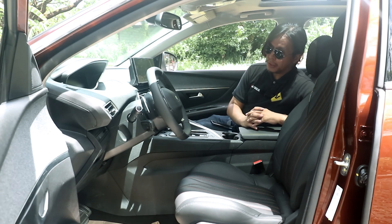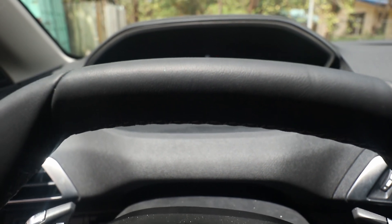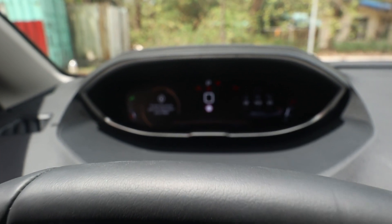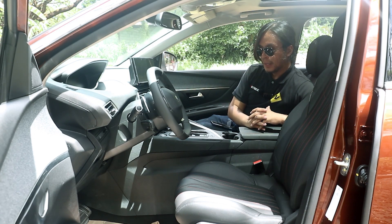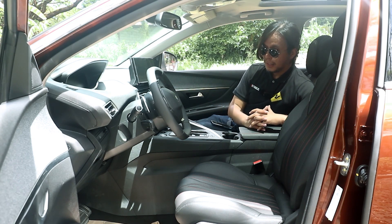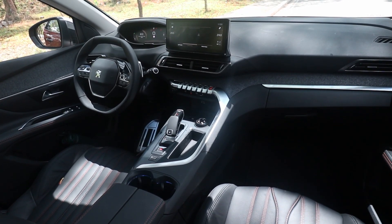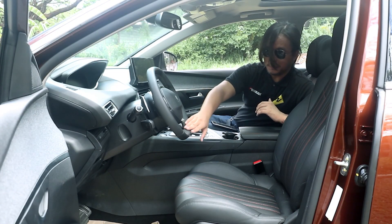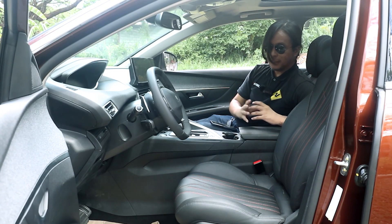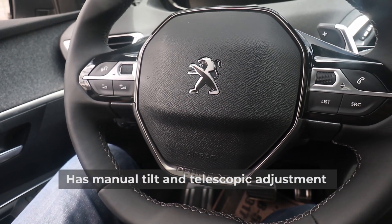One more unique feature of the Peugeot 3008 is that you don't look through the steering wheel to see the instrument cluster — instead you look above it. I happen to like this setup because no matter which position your steering wheel is at, you can always see the cluster. Another quirky feature is the steering wheel itself — aside from its small size, it also has a flat top and a flat bottom, so it's shaped like an American football. It's wrapped in leather with metallic accents.